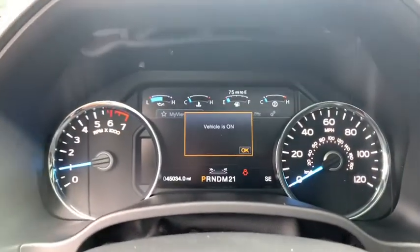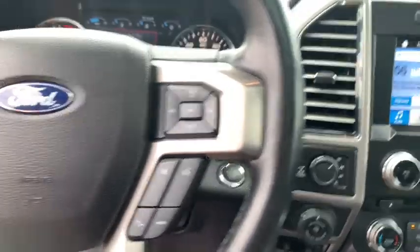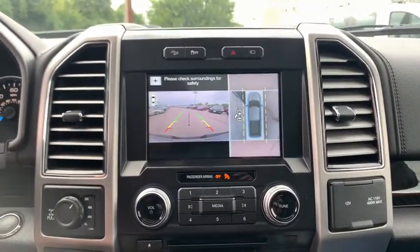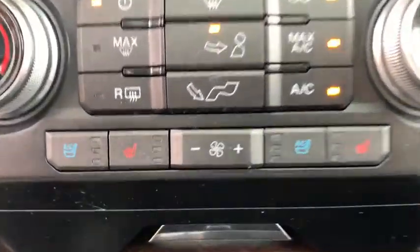Here are some of this vehicle's great options: traction control, navigation system, power passenger seat, dual airbags, power steering, four-wheel disc brakes, universal garage door opener, voice-activated navigation system, power windows, electronic stability control, fog lights, trip computer.